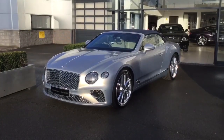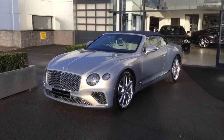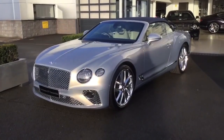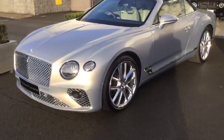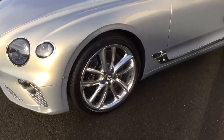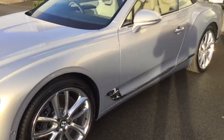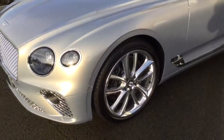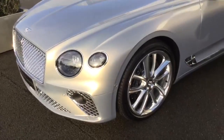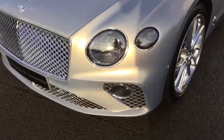Here is the video for our Bentley GTC, the very latest convertible. This is the 6.0L W12 configuration with Mulliner specification, featuring 22-inch twin 5-spoke alloys in a polished finish, matching the chrome detail down the side of the car. The colour is Extreme Silver, which looks great in the sunlight — it changes as you go around it, very iridescent.